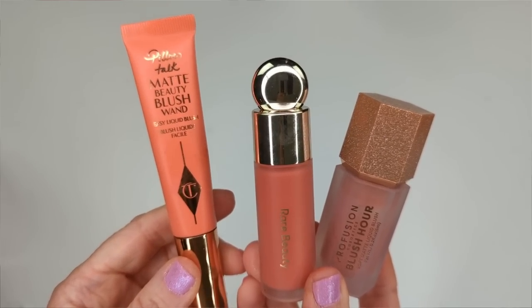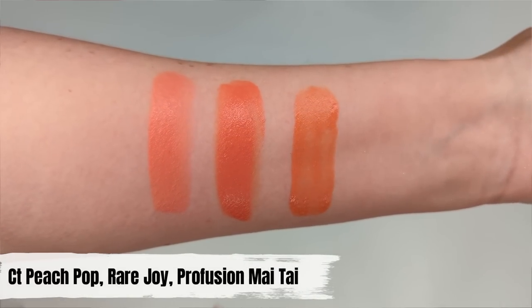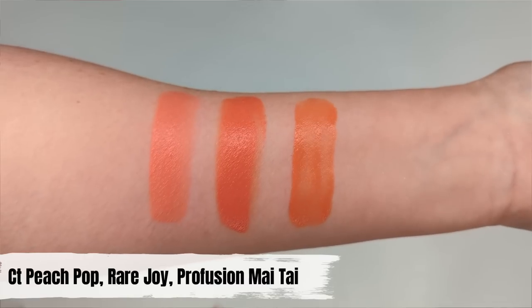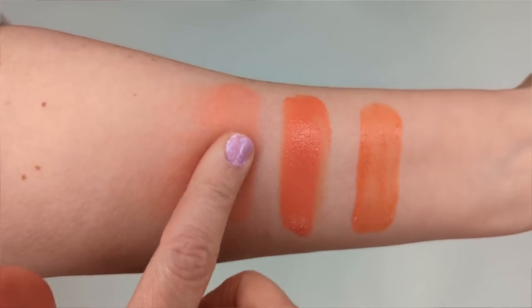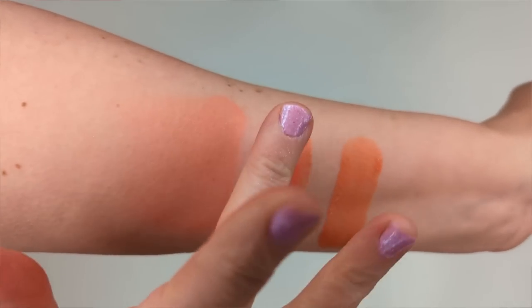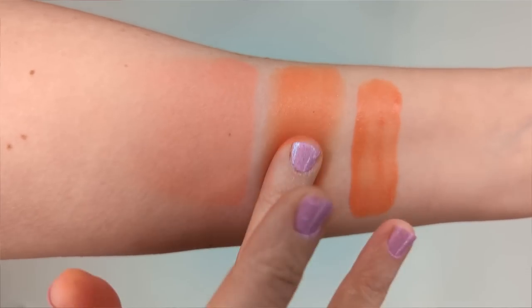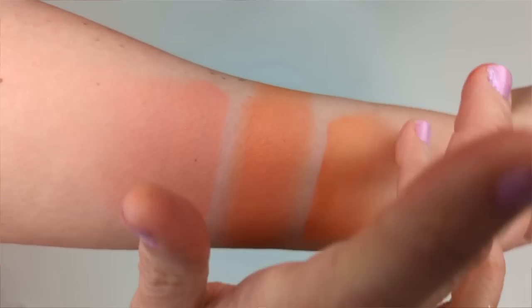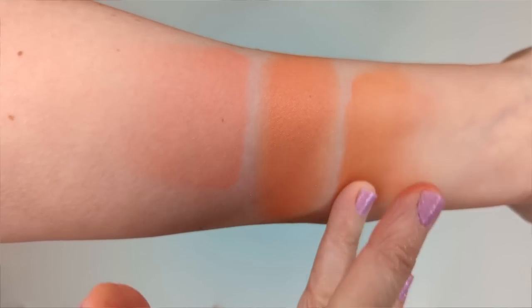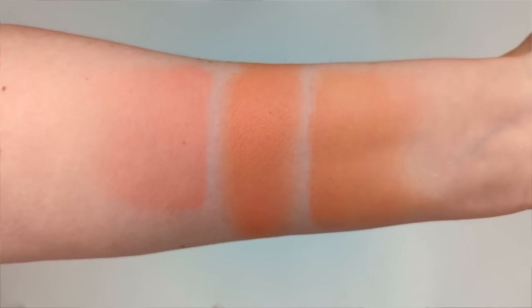Next, Charlotte Tilbury Peach Pop versus Rare Beauty's Joy and Profusion's Mai Tai. The Charlotte Tilbury is more of a coral, Rare Beauty is a deeper coral, and Profusion is more orange with less pink. The Charlotte Tilbury sheers out just like the previous two, and the Rare Beauty hangs on to all its pigmentation. The Profusion behaved similarly to the Charlotte Tilbury in texture, but isn't a good color match. So in this case, I don't think I have an actual color dupe for Charlotte Tilbury Peach Pop — it might be the most unique shade.